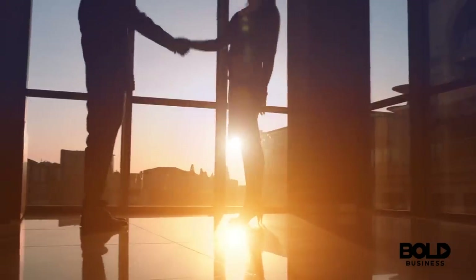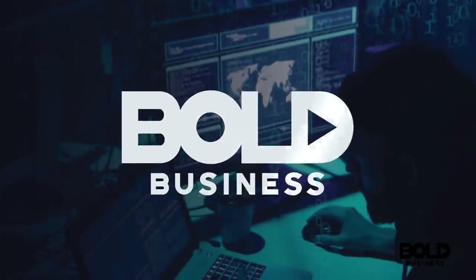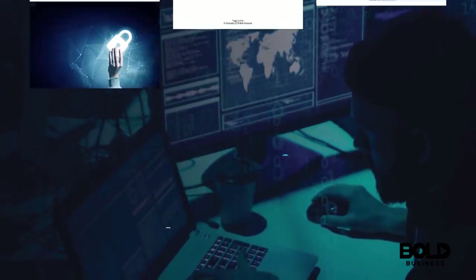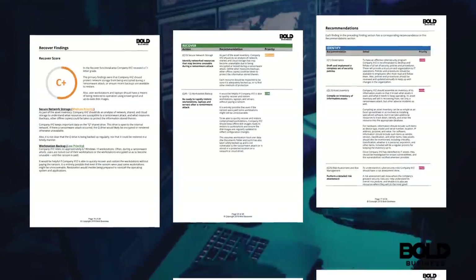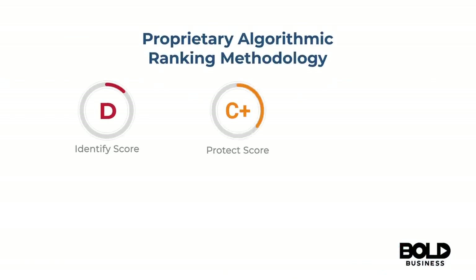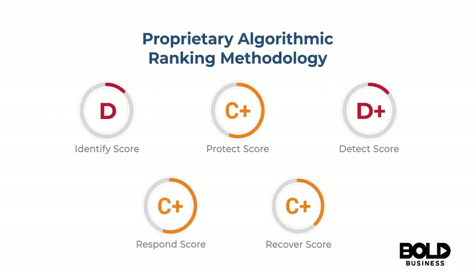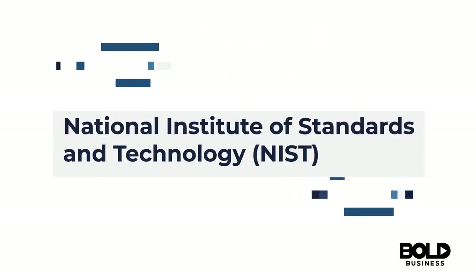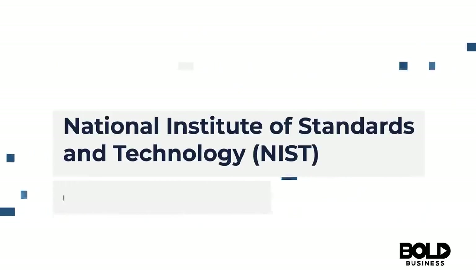Thankfully, we have the solution for you. The Bold Business 152-point Ransomware Vulnerability Assessment will help you evaluate your preparedness for dealing with a ransomware attack. We have developed a proprietary algorithmic ranking methodology that is based on the National Institute of Standards and Technology cybersecurity framework.